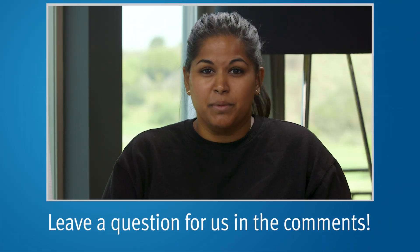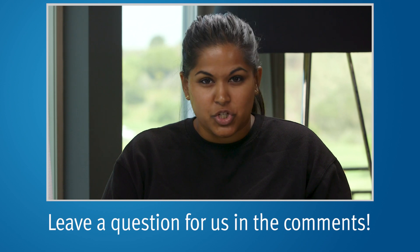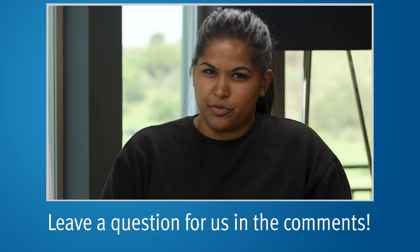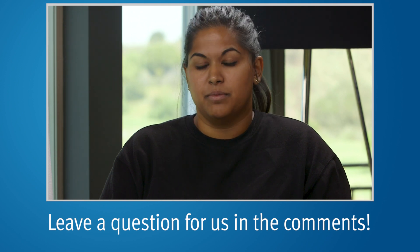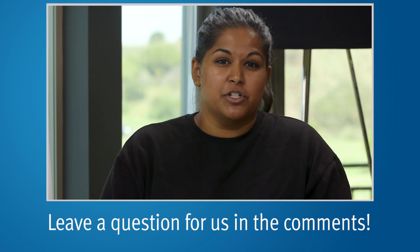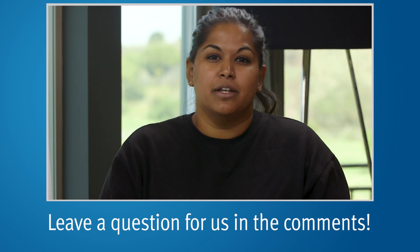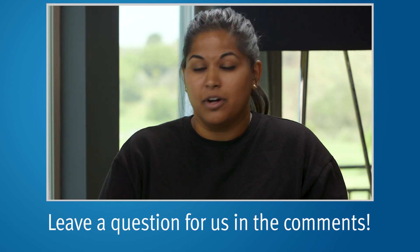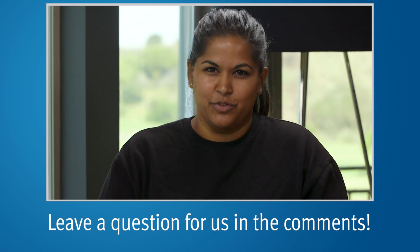Thank you all so much for commenting on our YouTube videos. We really appreciate your questions and it's an honor to be able to answer them. If you'd like further information about any of the topics we discussed today, you can visit our website at PCRI.org. If you haven't already subscribed to our channel, please do so — hit the subscribe button below. And if you have more questions, go ahead and leave them in the YouTube comments. Our team will pick it up from there. We hope you have a great week.